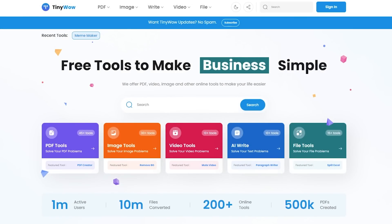First of all we've got a really cool website called TinyWow. This website definitely made me go wow the first time I saw it because they have so many different really cool tools that can be applied to many different businesses, not just print-on-demand.